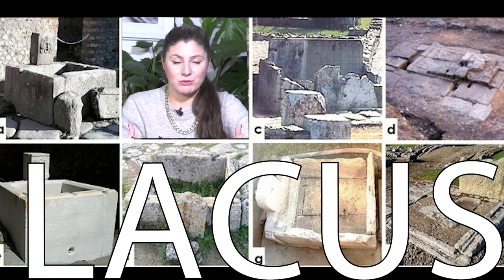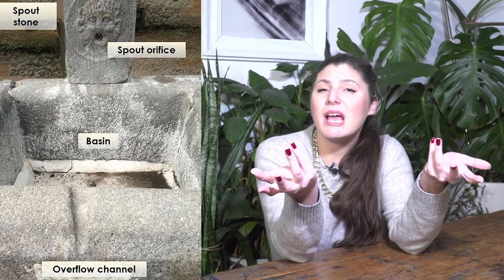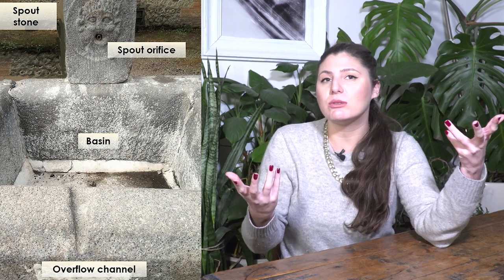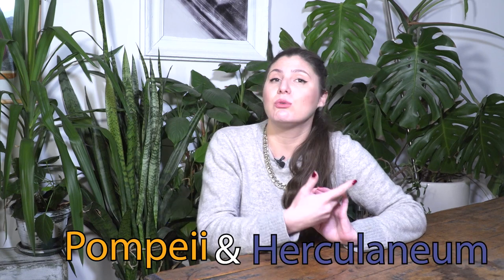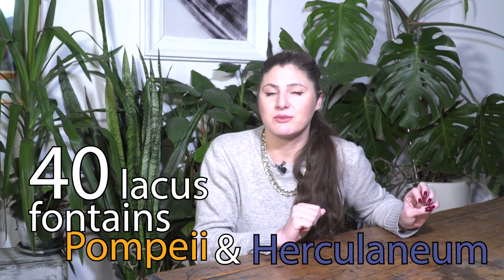Probably the most numerous fountains in Rome and in the Roman Empire were lacus — public fountains located on the streets of Rome. Lacus means 'hollow cavity.' Lacus fountains were pretty simple: you have a spout and a basin in front of it, and water constantly runs through the spout. The spout can be ornamental — shaped as a lion's head, head of any other animal, or a human head. The best examples of those fountains were found in Pompeii and Herculaneum, because they are well preserved after the eruption of Mount Vesuvius. In Pompeii today you have remains of around 40 lacus fountains.